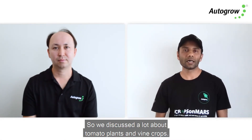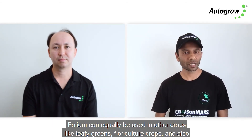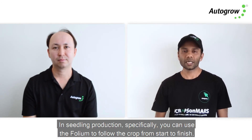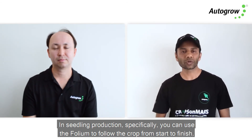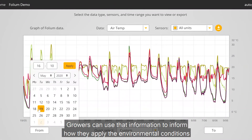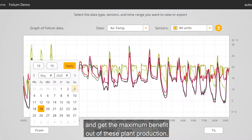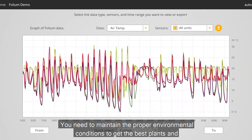We've discussed a lot about tomato plants and vine crops, but Folium can equally be used in other crops like leafy greens, floriculture crops, and seedling production. In seedling production specifically, you can use Folium to follow the crop from start to finish. Growers can use that information to inform how they apply environmental conditions and get the maximum benefit out of plant production — maintaining proper environmental conditions to get the best and most uniform plants.